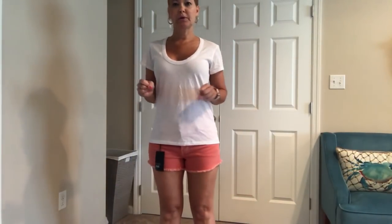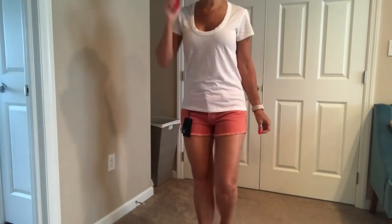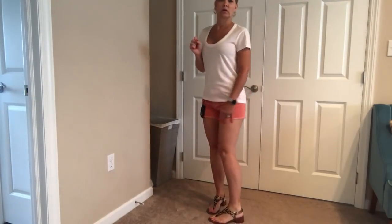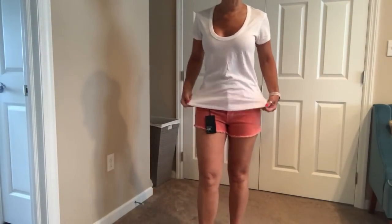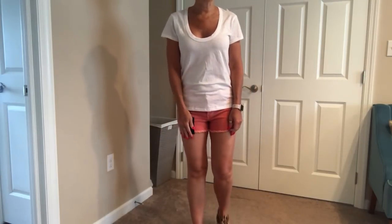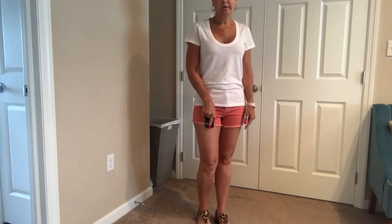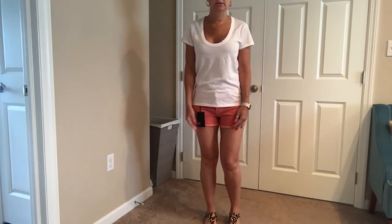Okay, first outfit is the Rag & Bone white t-shirt with the Paige coral shorts, and I also have on the Sam Edelman sandals, which are adorable. These shorts are very nice — I always like Paige — but I think they're probably too short on me. I like the color of these shorts and I like them with the sandals. I think they're very cute, just probably a little too short for me.